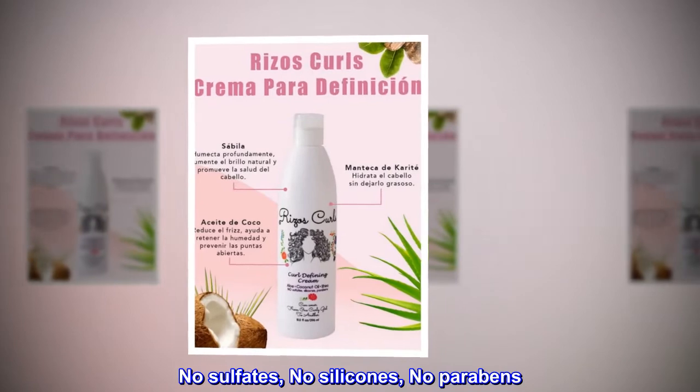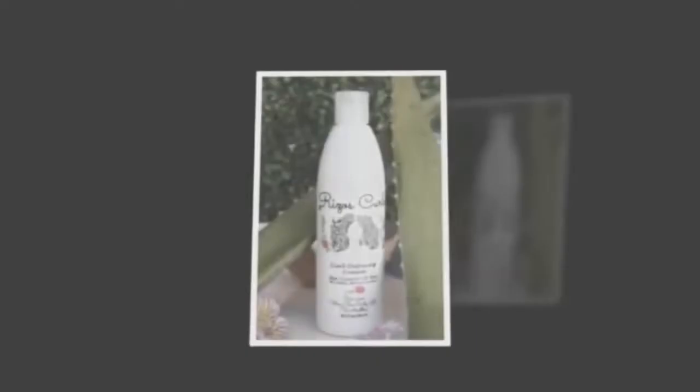No sulfates, no silicones, no parabens. No drying alcohol. Cruelty-free.